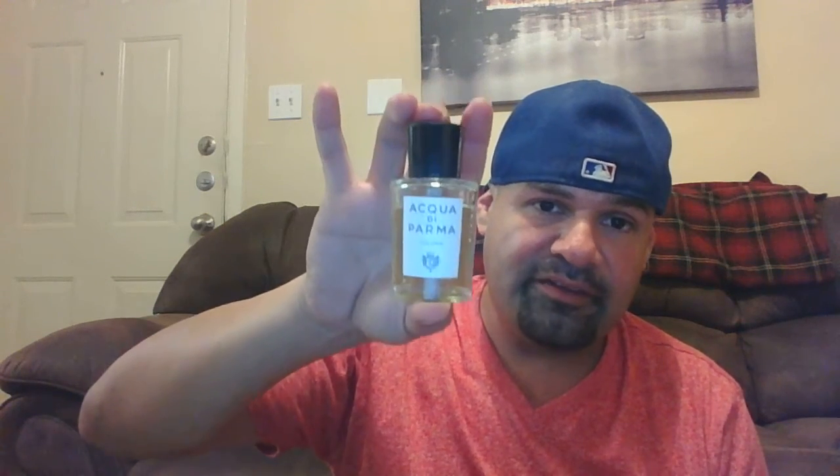Next is Acqua di Parma Colonia — a very nice aromatic citrus fragrance. I have one that smells similar so I don't need this one. It's a 1.7 oz bottle with full presentation — paperwork on the inside and a cool tube. This is a niche house. $65 shipped. The juice is really good — pick it up.